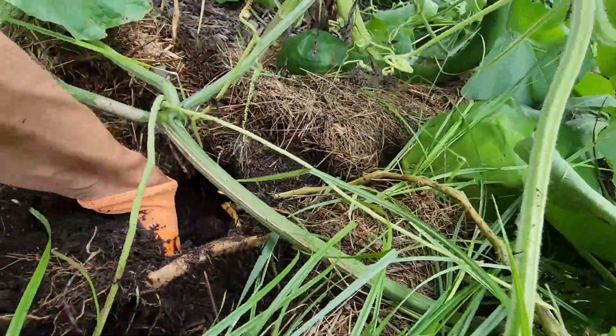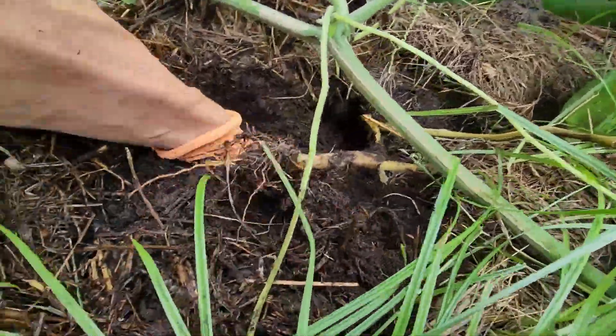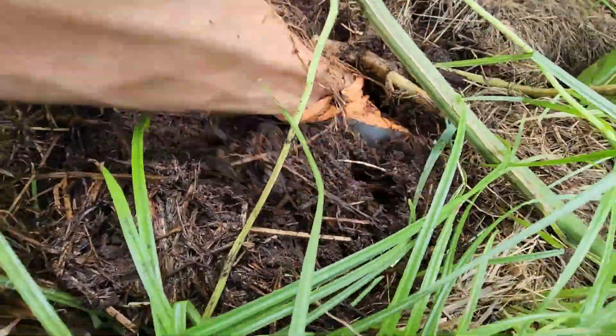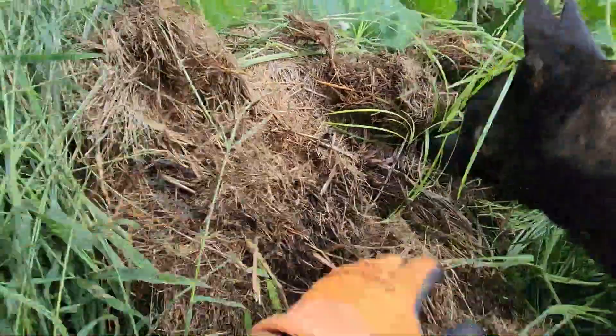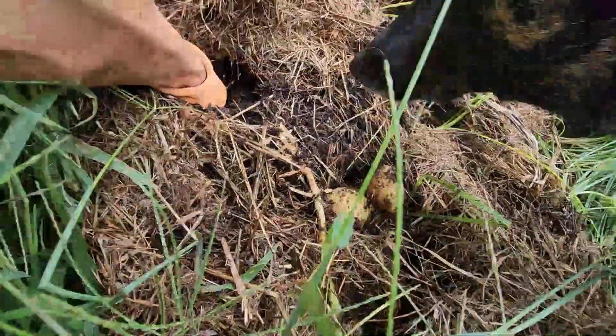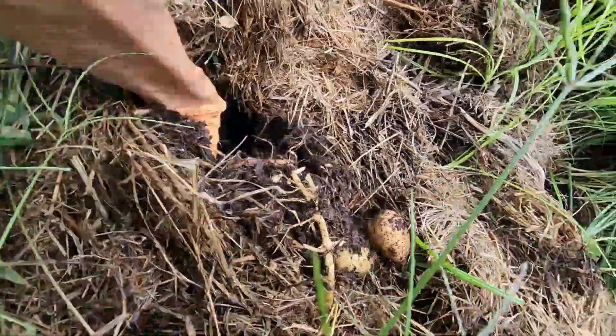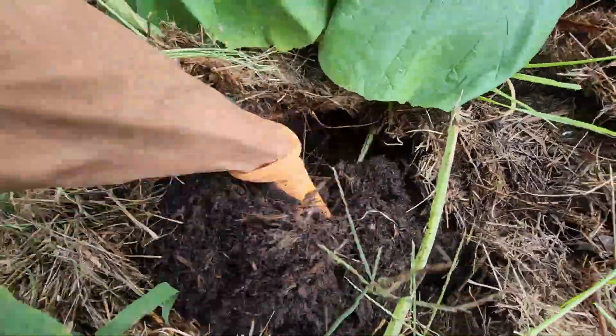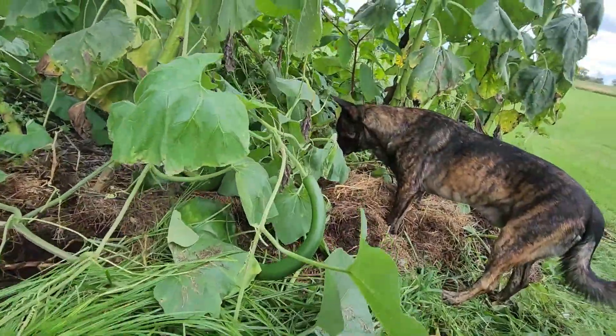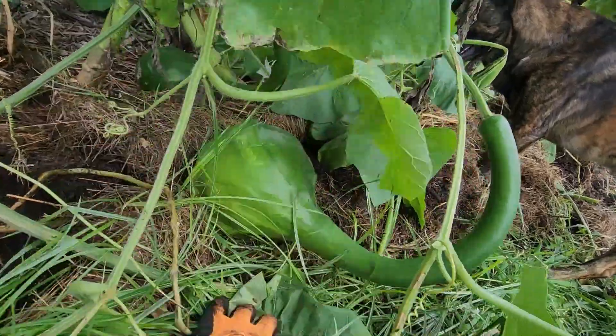Plant one, get one. Not sure why. I don't have any potatoes out here.